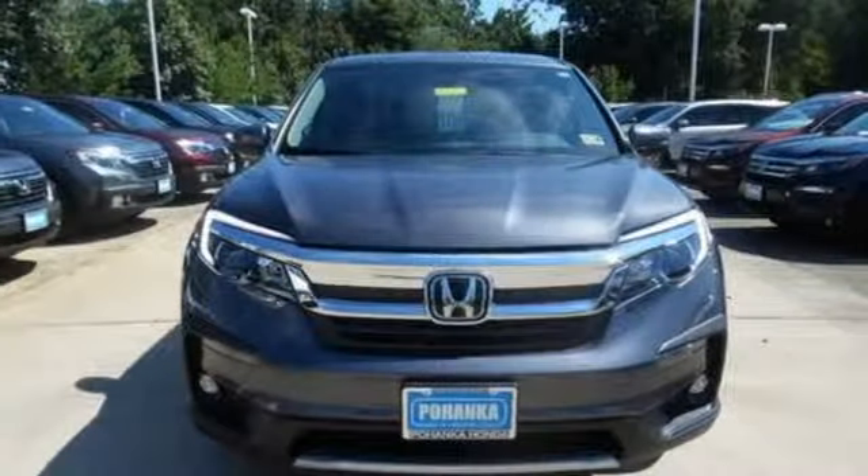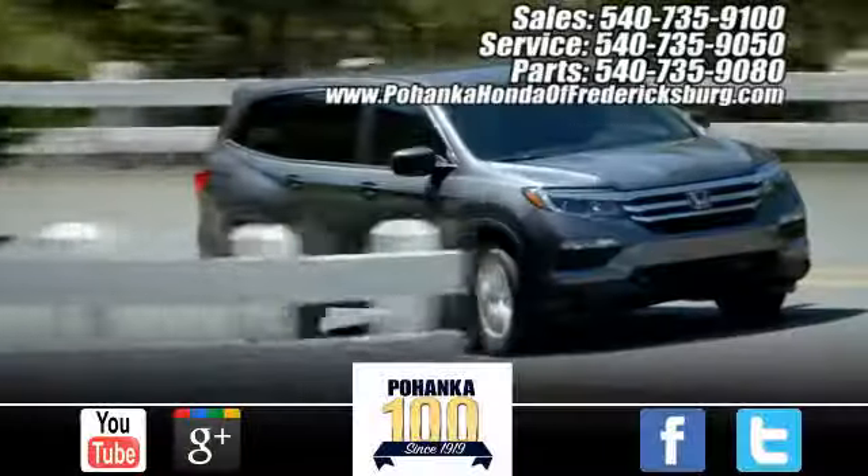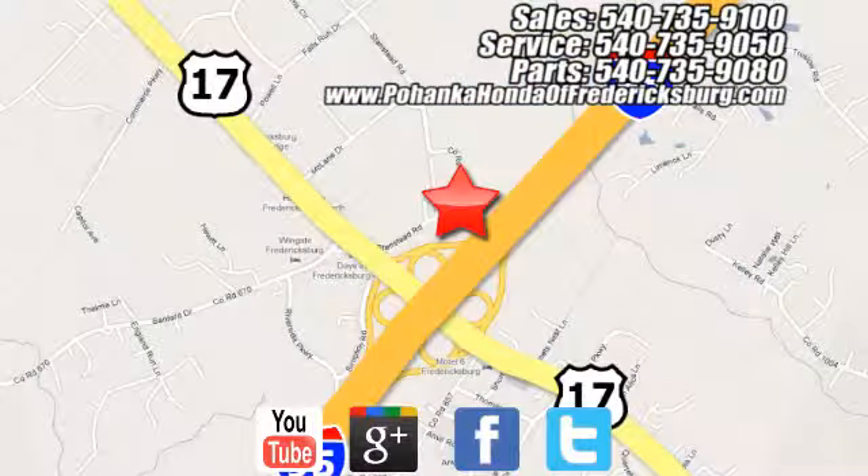Every Honda is designed with the driver in mind. Hurry in today and see it for yourself. Pohenka Honda of Fredericksburg is a great place to buy a car, conveniently located at 60 South Gateway Drive in Fredericksburg.